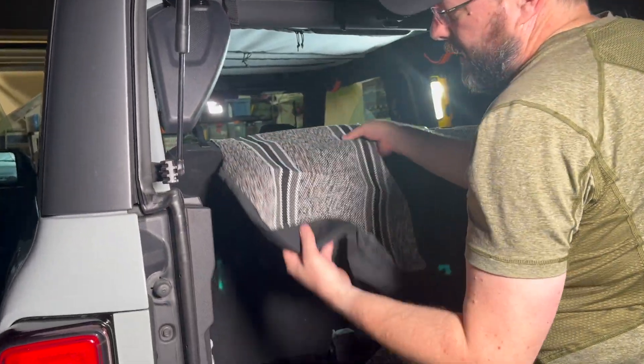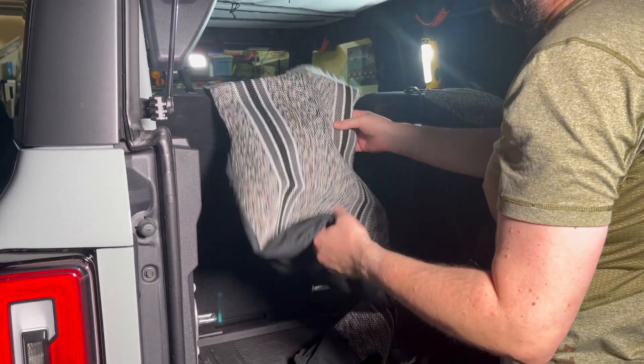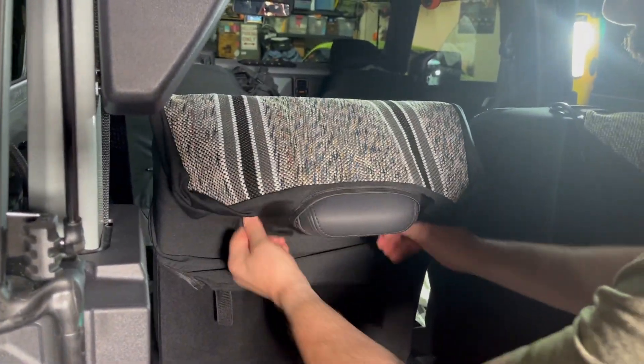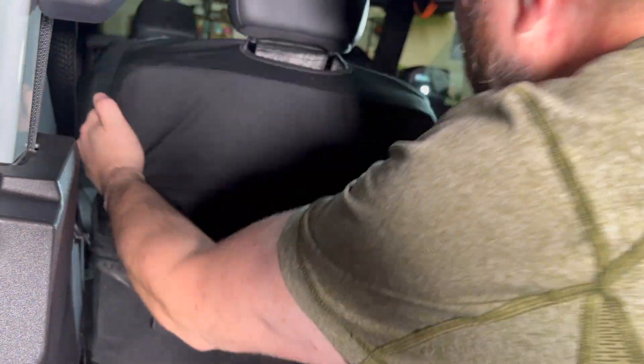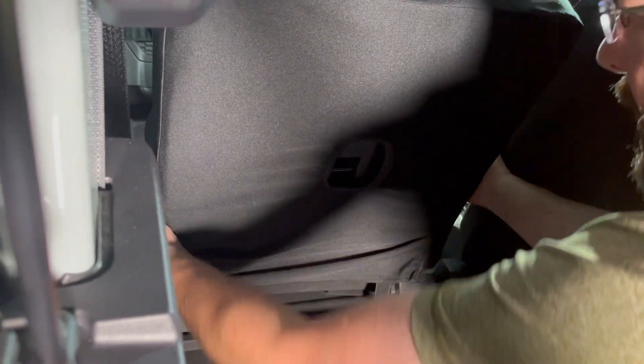It has a little hole in it for the strap, so that's how you can figure out which one is the left and which is the right to make sure you get them on the right place. The rear headrests on this two-door model are not removable, so you just have to pop it right over the top of the headrest and pull it straight down like you're pulling on a sock.